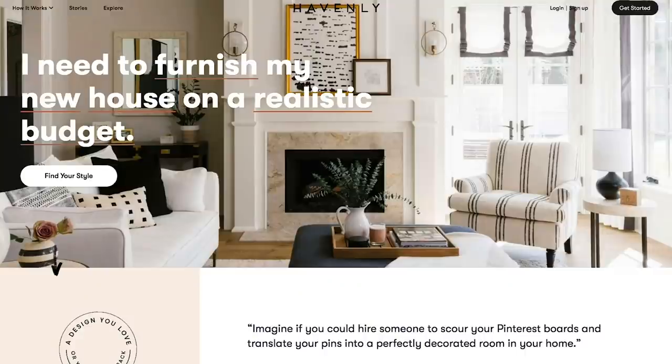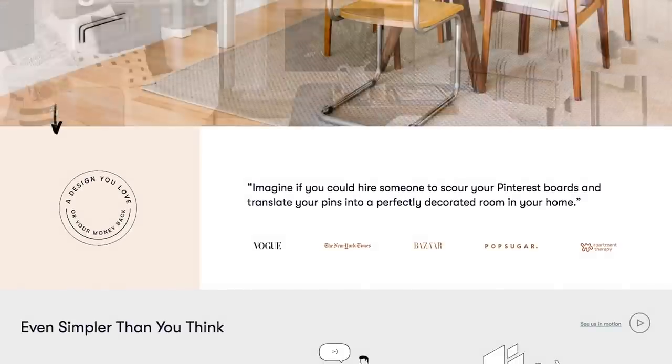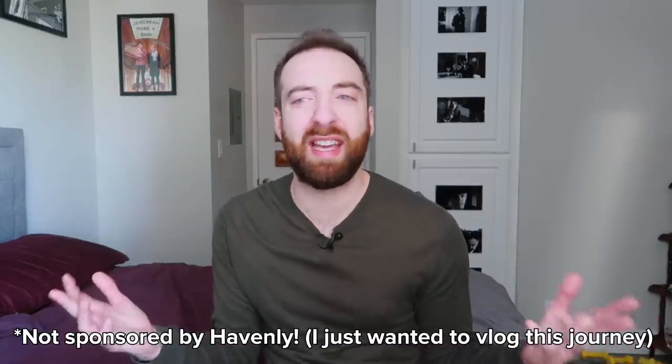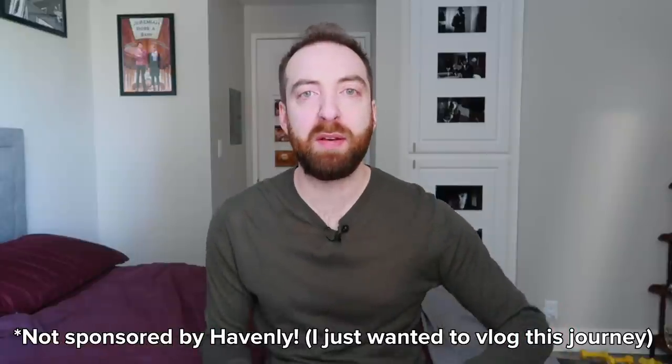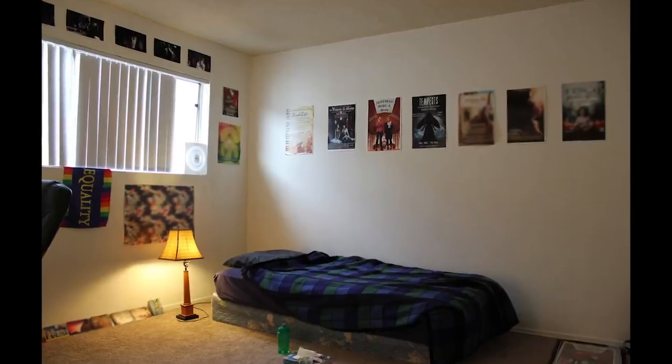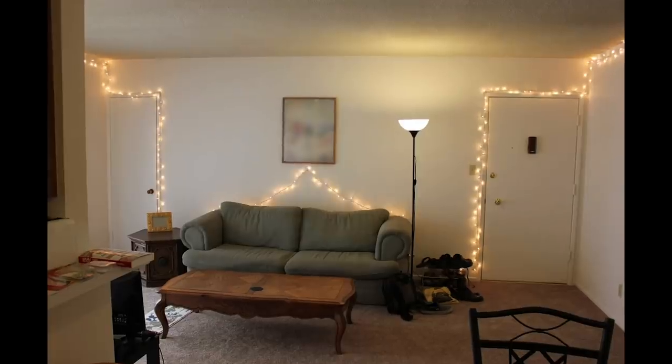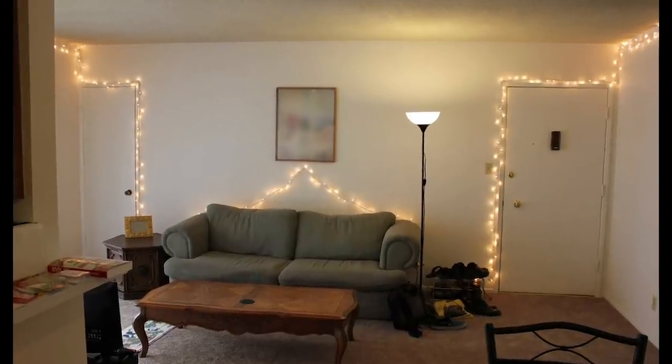Through word of mouth, I heard about a company called Havenly, where you sign up to have an actual designer virtually design your space for you. That sounds perfect for me because I don't know how to design a place. I know what I like and I know if things look good, but I don't know how to build that from scratch. The spaces I've lived in before, all the furniture was cobbled together — nothing had any kind of theme or through line to it. But now I'm almost 30, a grown-ass man. I really want my apartment to be beautiful.